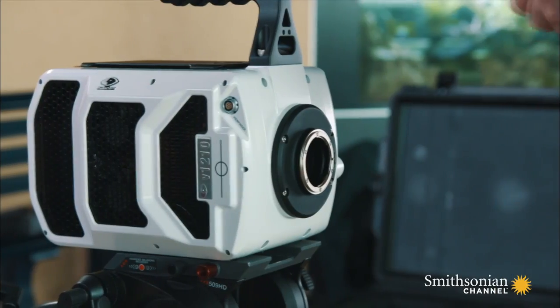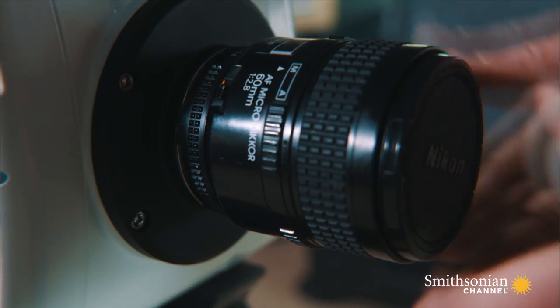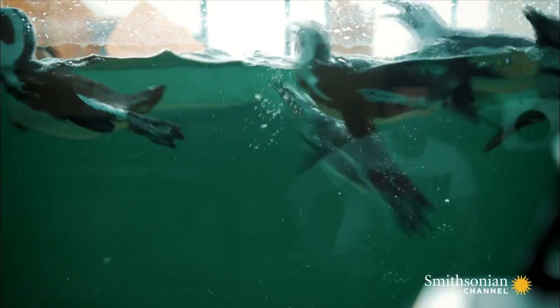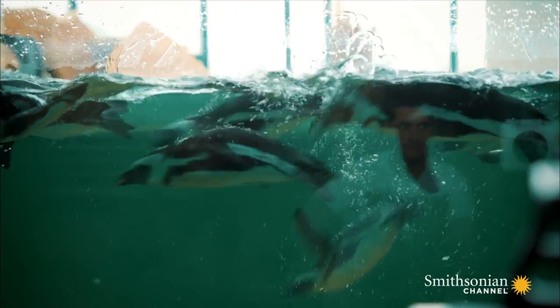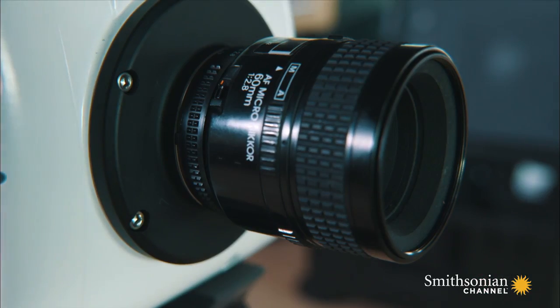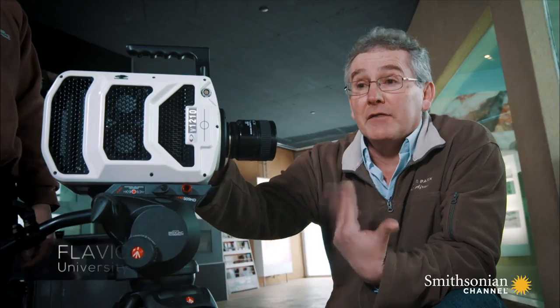Biomechanics expert Flavio Noca is trying to understand how they reach these extraordinary speeds. Using a high-speed camera, he films penguins moving around underwater. This camera is actually able to go up to 12,000 images per second.